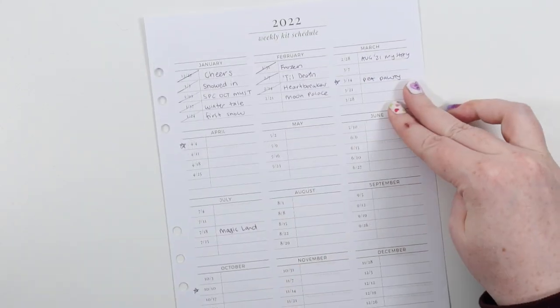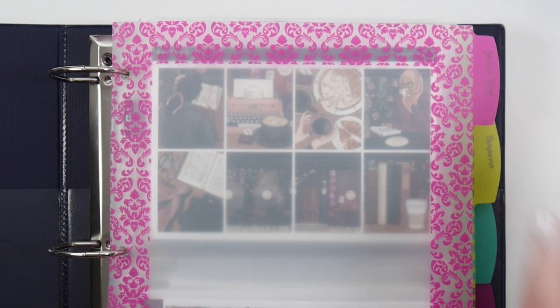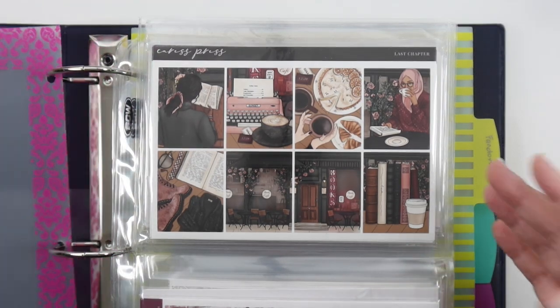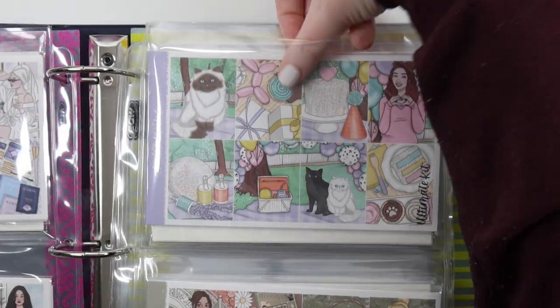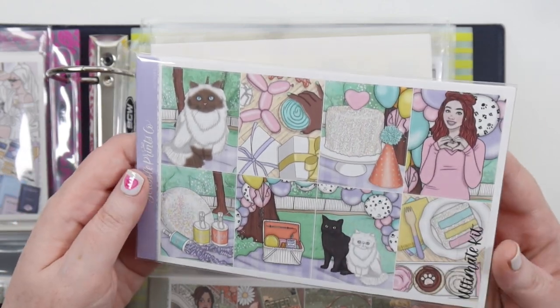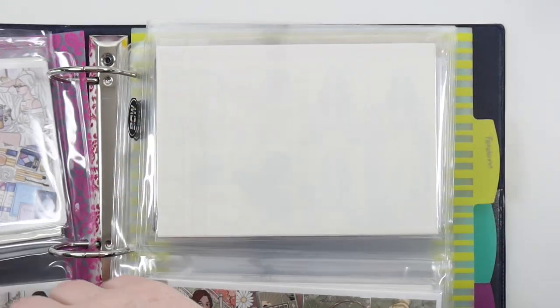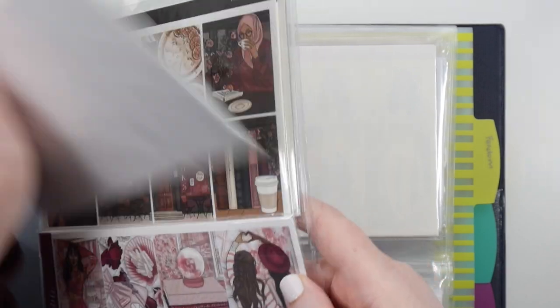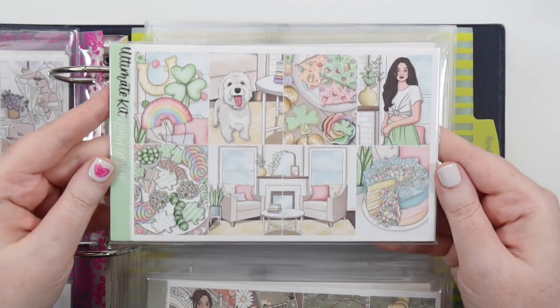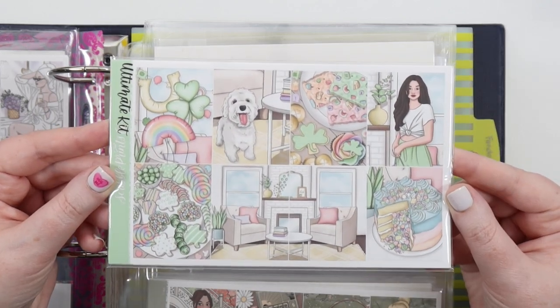First, let's get out the two kits we know we're definitely using — I also have to pick out foil for both of them, so a lot of time will be spent on foil. I've got my binder here, which we recently organized, and these kits should be in the must-use section. Here we have Pet Party — this was an old art set I did for cat and dog birthdays, and of course I'm going to use it for a cat birthday. It was recently re-released so it should be in the shop.